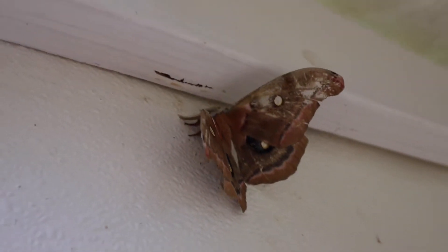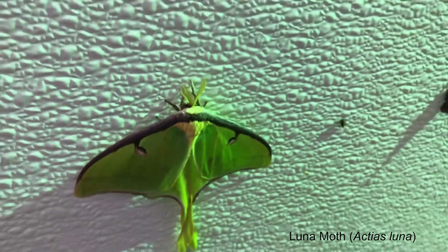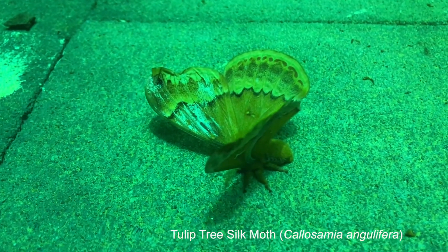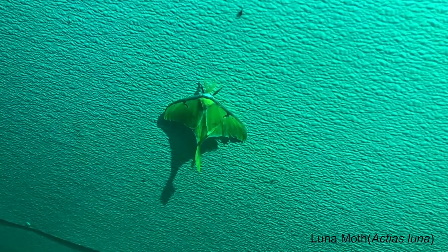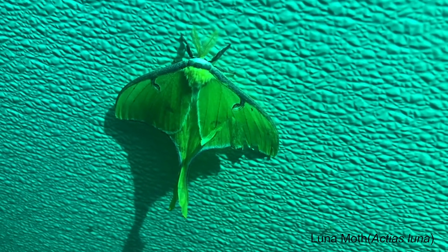It's not unusual to have a dozen species of giant silk moths on our sheet just in one night. And if you keep your porch light on — this is the luna moth — you will almost certainly be able to get a luna moth at some point during the summer if you do that.